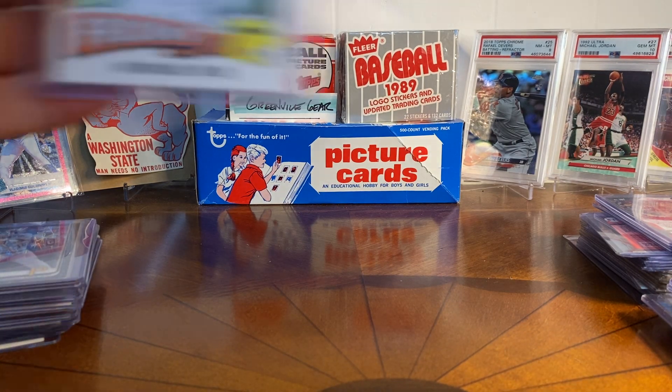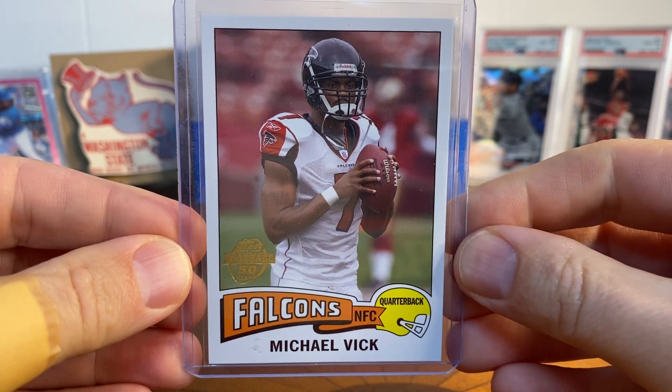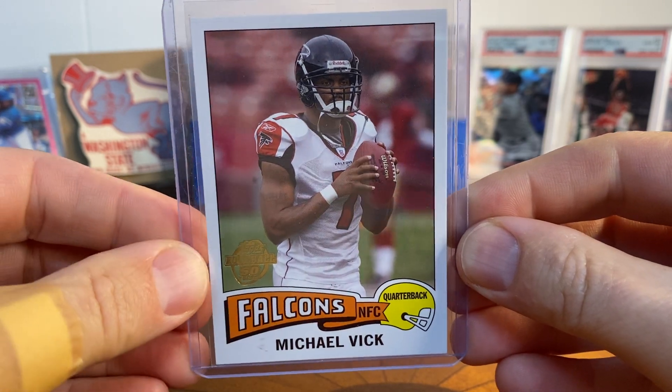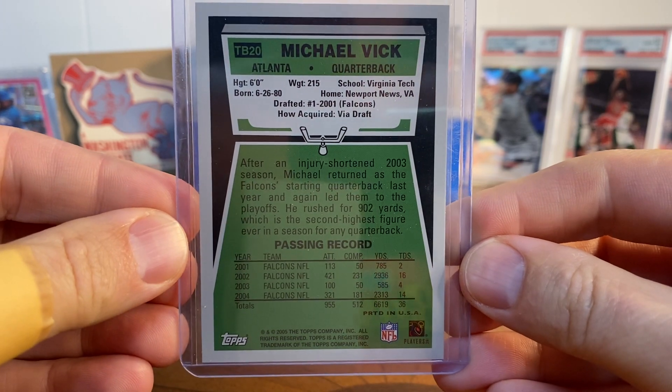Another card I saw on YouTube and chased down this summer - I really like this 1970s retro-style design from Topps. This is a Michael Vick card, a player I like to grab when I can. That was a cool one.